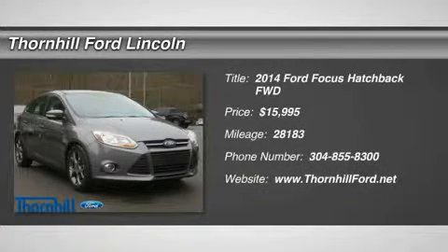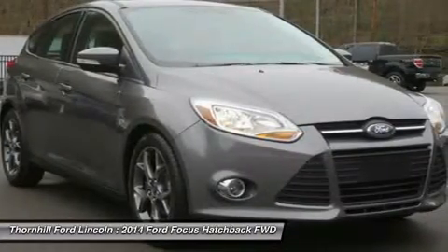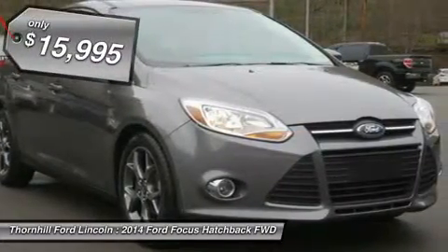Score a deal on this 2014 Ford Focus SE before someone takes it home. This Ford Focus is competitively priced with these options: Equipment Group 201A including SE Appearance Package.